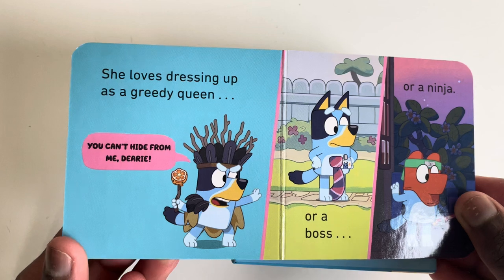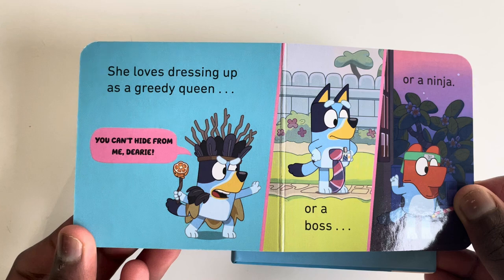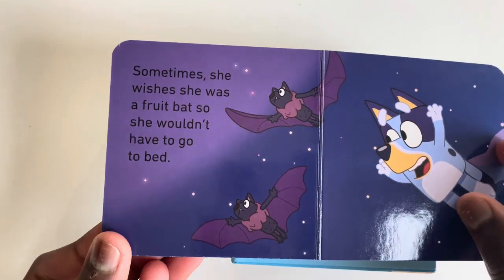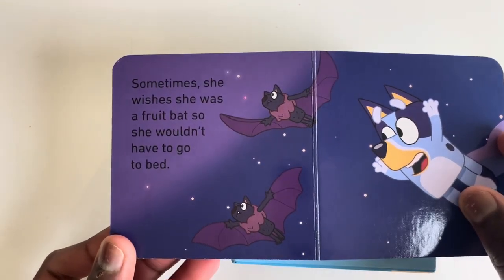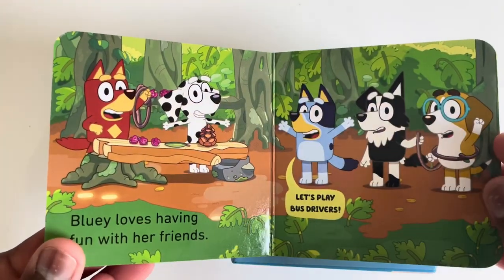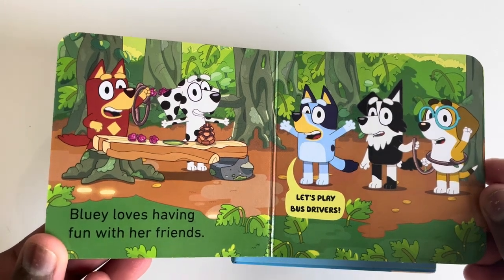She loves dressing up as a greedy queen — you can't hide from me dearie — or a boss or a ninja. Sometimes she wishes she was a food bat so she wouldn't have to go to bed. Bluey loves having fun with her friends. Let's play bus drivers.